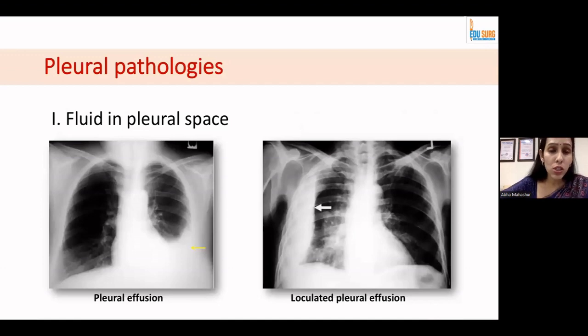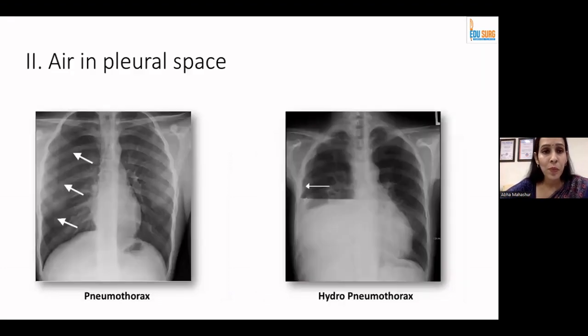Coming to pleural pathology — you have fluid in the pleura or air in the pleura. A free pleural effusion shows a nice Ellis curve. A loculated pleural effusion shows a homogeneous opacity with convexity facing inward. When we talk about air in the pleural space, we are talking about pneumothorax — you can see a silver lining demarcated by the lung border, and the hyperlucent area outside without any air bronchogram is the pneumothorax. Add a little fluid to it and that's your hydropneumothorax, which shows a straight line at the air-fluid margin.